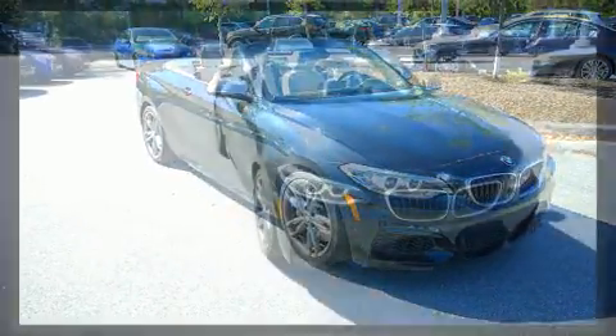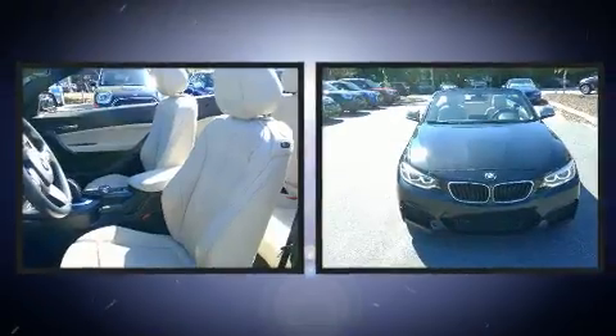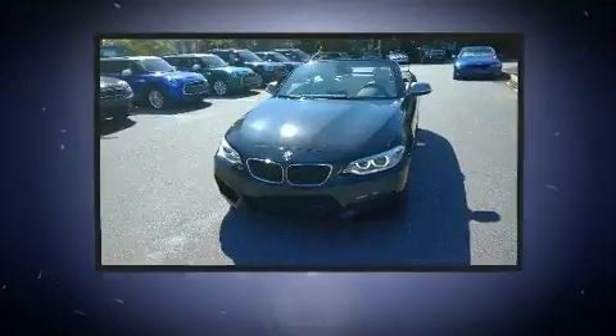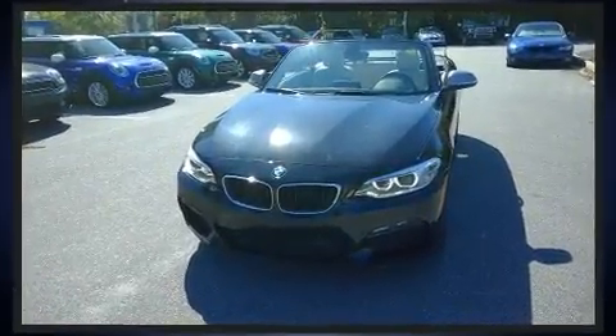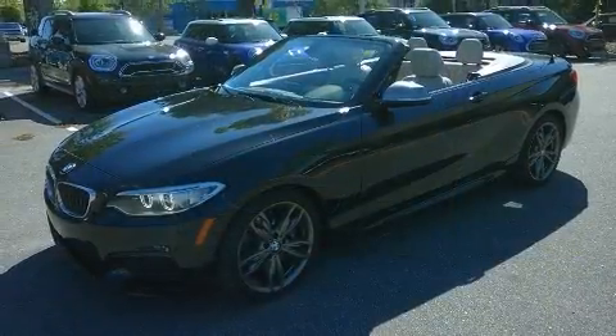Top features include a power convertible top, variably intermittent wipers, a power seat, turn signal indicator mirrors, and seat memory. With high-intensity discharge headlights illuminating your path, you'll always appreciate maximum visibility.